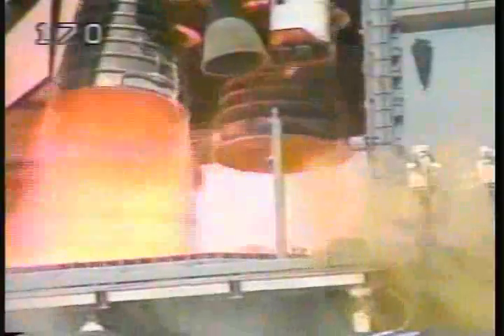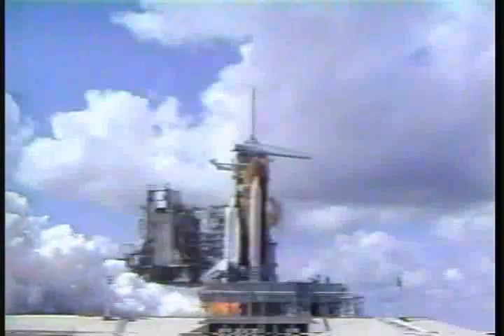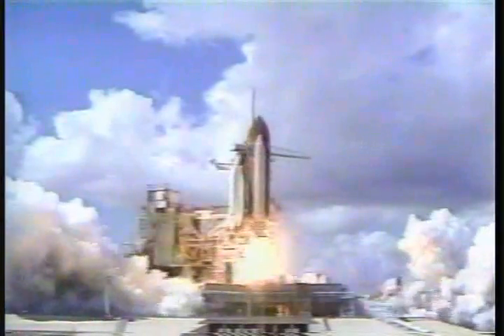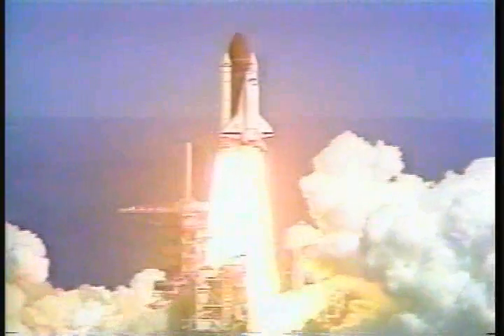Six, five, four, three, two, one. We have ignition and liftoff of Atlantis and the Galileo spacecraft bound for Jupiter.